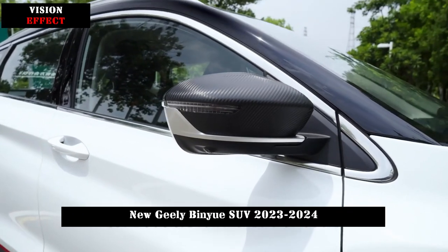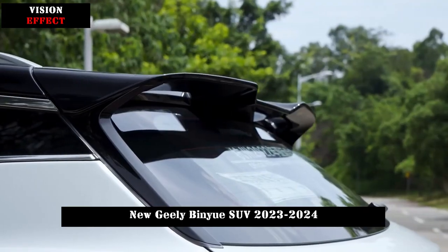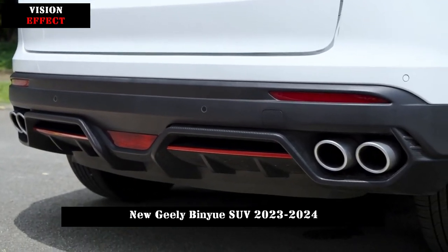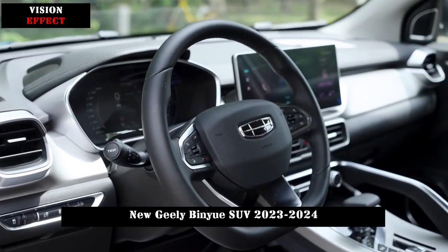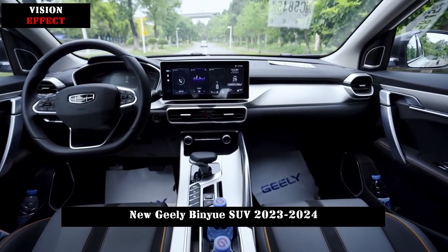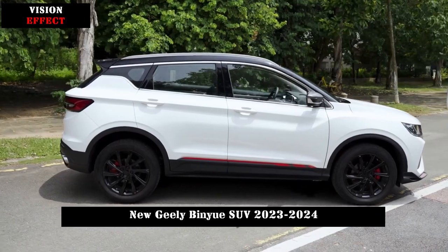In terms of driving safety, the new Binue is equipped with a cage safety body using 66% high-strength steel, 15.2% hot-formed steel, and 1500 MPa tensile strength. The 360-degree high-definition panoramic camera monitors blind spots in real-time, providing convenience in parking and other scenarios.